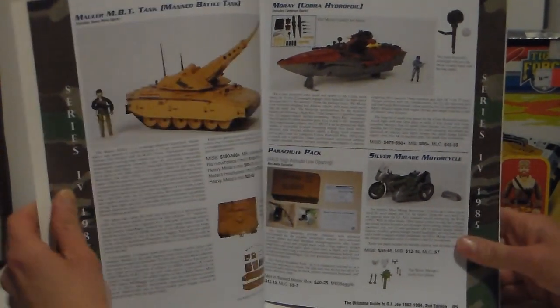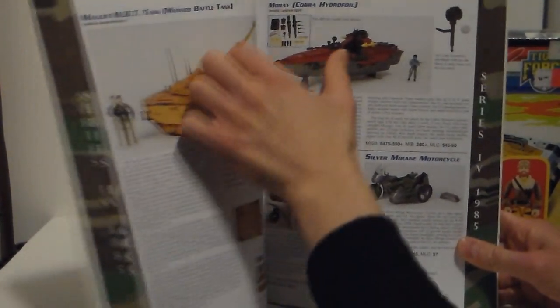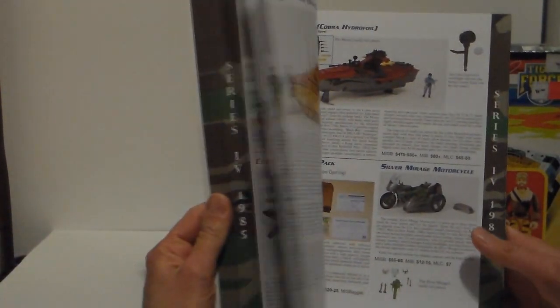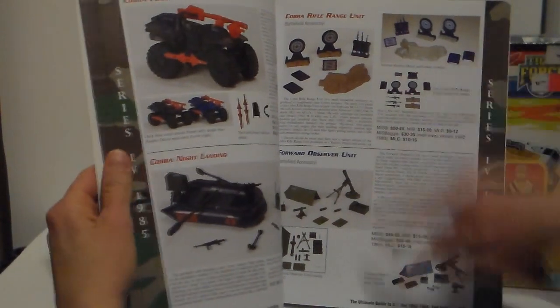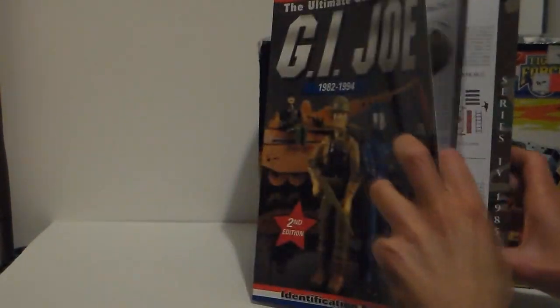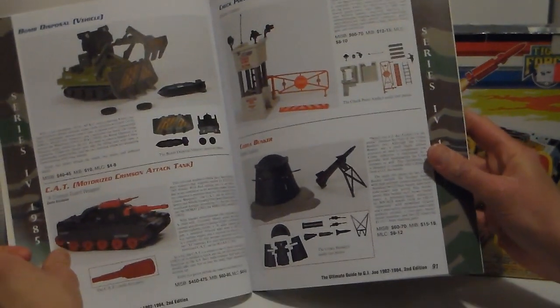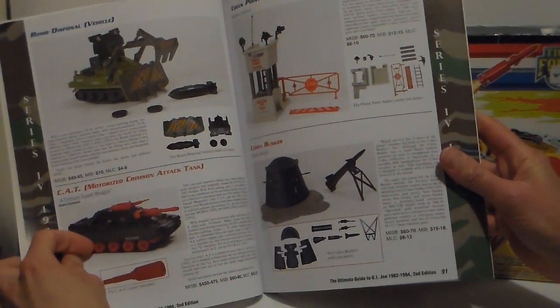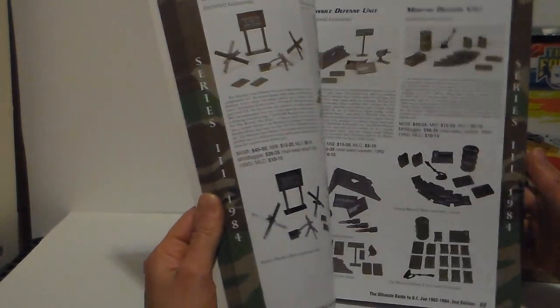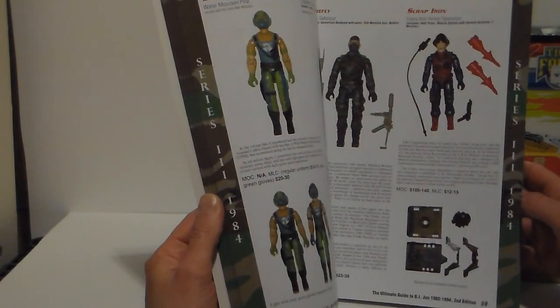I have so many things loose — and looking through the book the list goes on. This book is a must for any G.I. Joe collector. You must have this book.